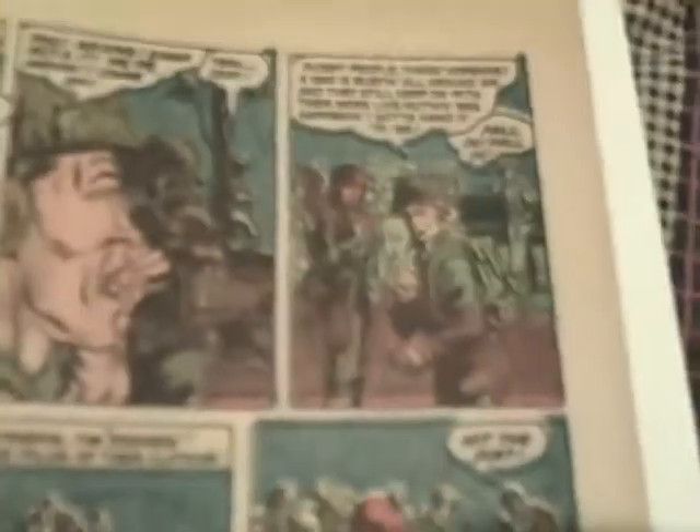That's kind of neat. Because he collected mostly war, sci-fi, horror. He has a Superman number 38, but it's kind of ragged.